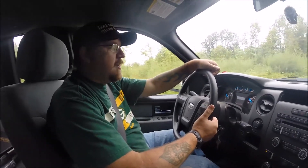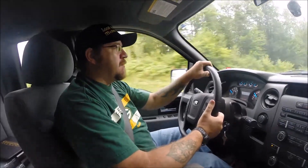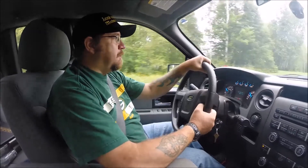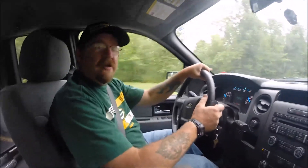Hey everybody, Van Jr. again for Lost and Found Metal Detecting. Today we're headed uptown to our friend Desiree's house to go do some metal detecting there. Hopefully we'll find something good — stay tuned and we'll get back to you with our next finds.